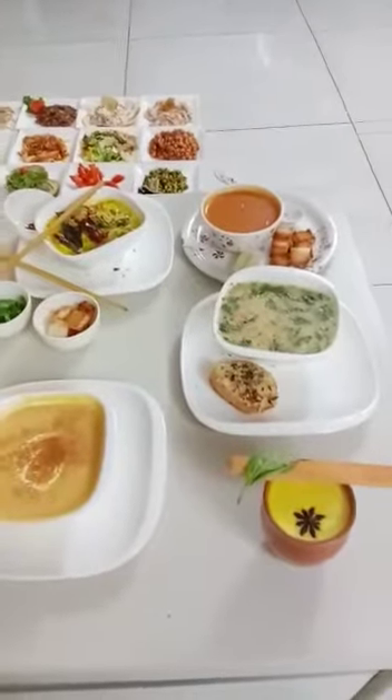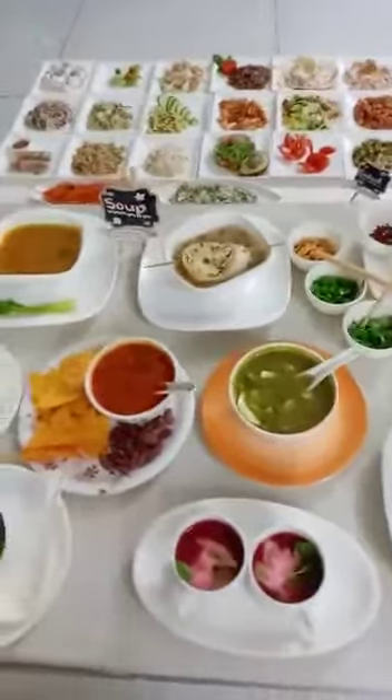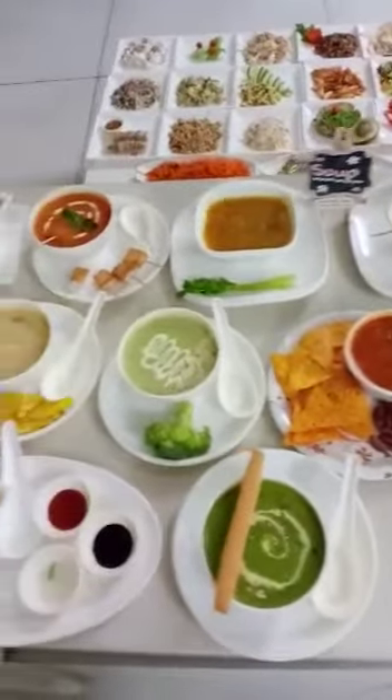Hi everyone, this is Ruby Parekh from Chocolaty Cakes cooking and baking classes. Today we have conducted an online soups and salads workshop.